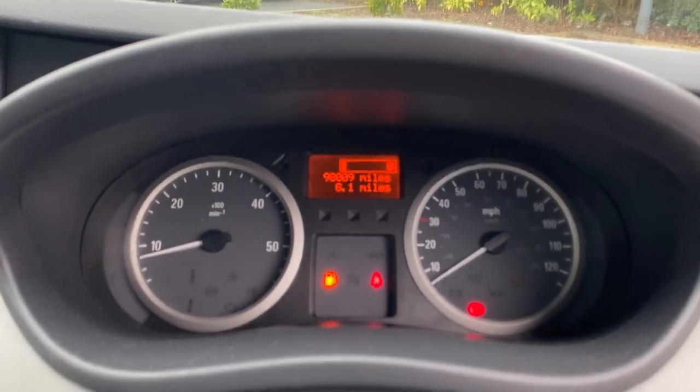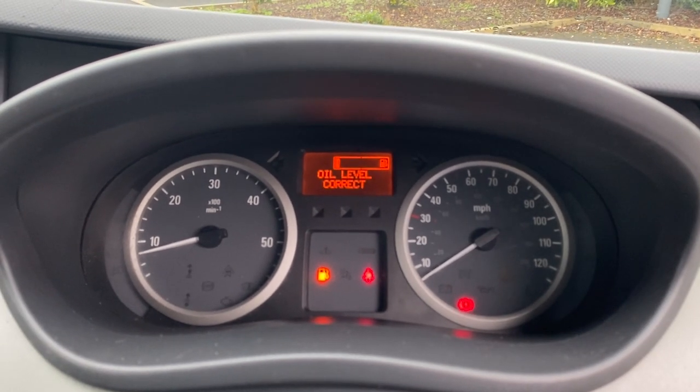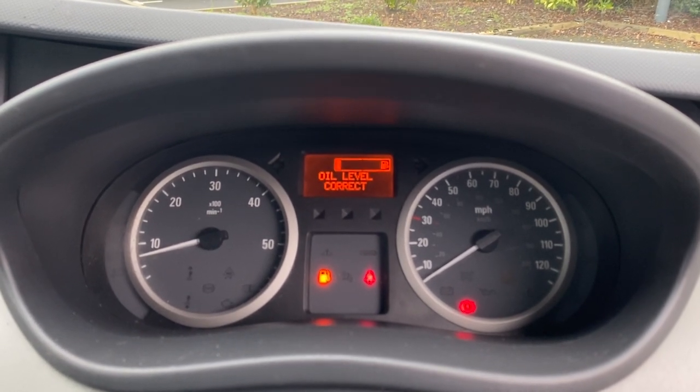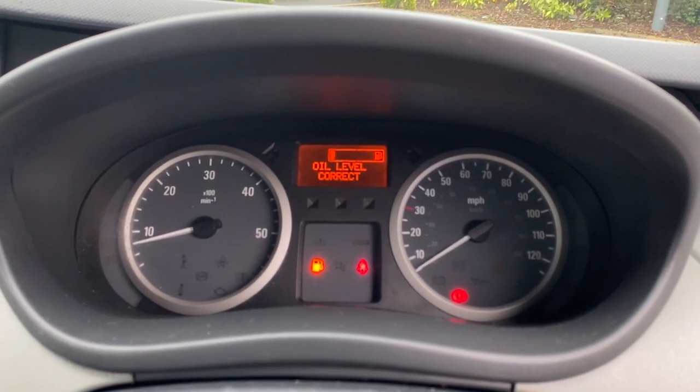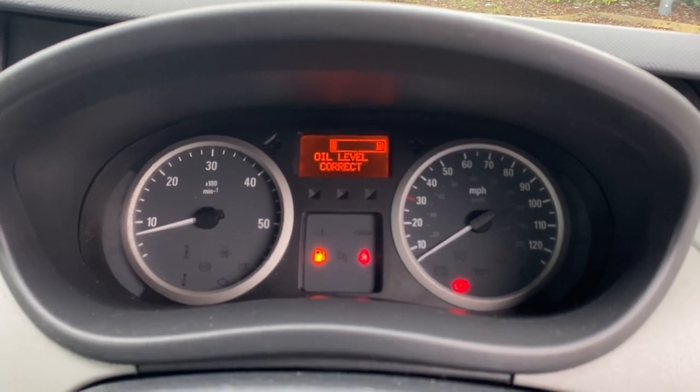Firing it up — 98,009 miles showing. It goes through its normal startup things; we've got the door open, no seat belt on, and it needs a bit of fuel so those warning lights are on, but other than that it ticks over nicely.